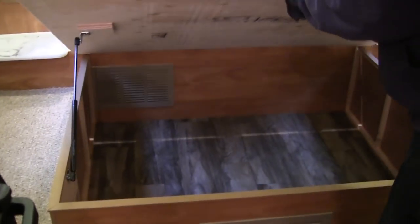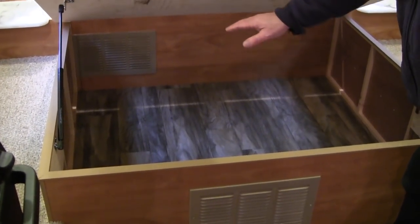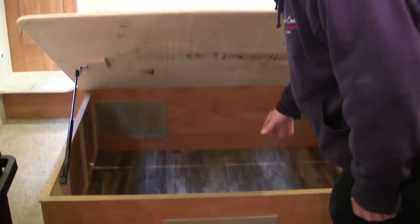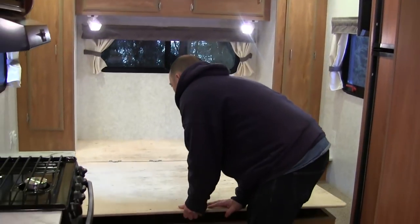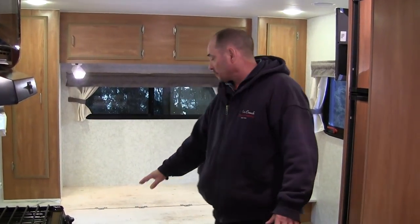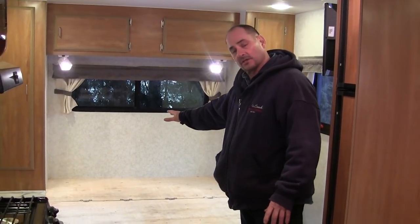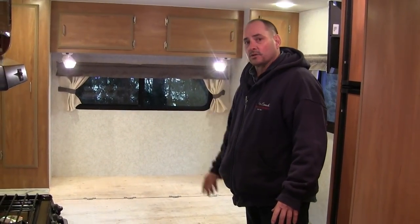Another new feature we have for 2018: all of our coaches prior — 2017 and back — had the fresh water tank built underneath the bed area. We now have the fresh water tank mounted underneath the coach itself. So your black, gray, and fresh water tanks are all mounted underneath the trailer. This gives you more storage inside and more access underneath the back — there's a bigger access door at the back as well. If you want to see your water levels, it's very easy to see from the outside.